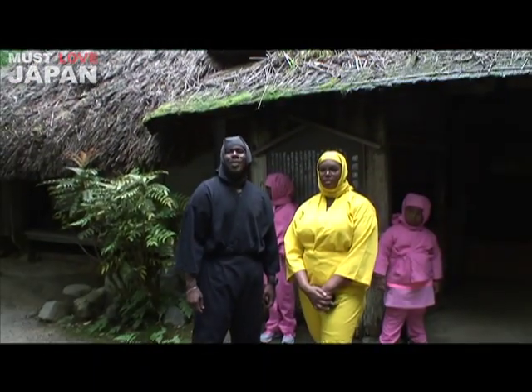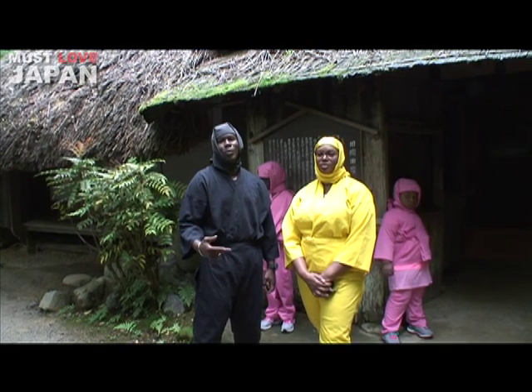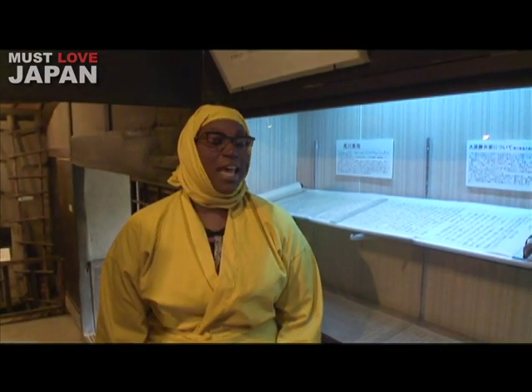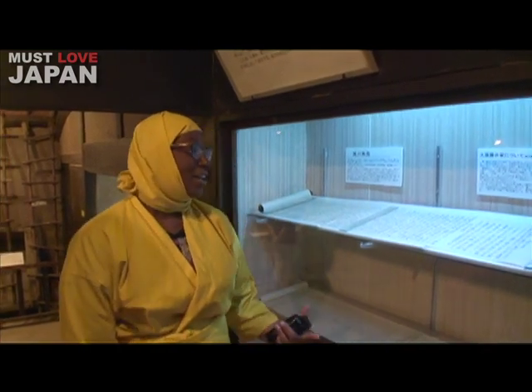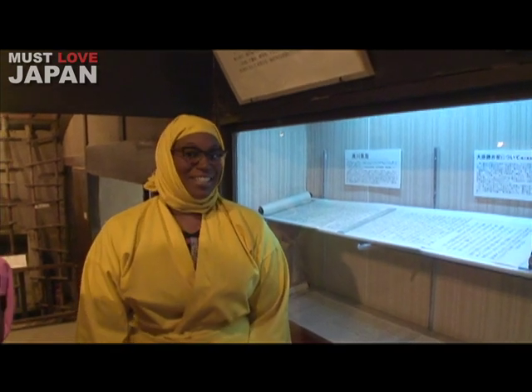Here at the Koka Ninja house, it was relocated here and it displays the ninja tools, weapons, and scripts. These are one of the most famous ninjutsu books ever created. They are called Bantan Shukai, and it's so amazing that they're here in person. It's awesome here at the ninja house.